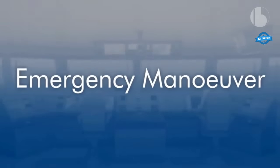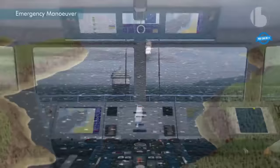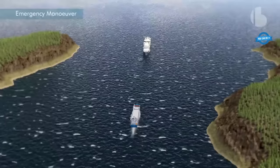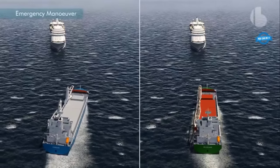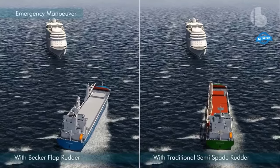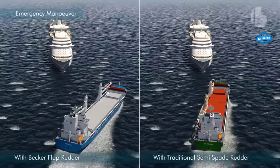In emergency maneuvering situations, the Becker flap rudder can help a ship to make sudden and precise turns. The flap on the trailing edge of the rudder can be rotated independently of the rudder blade, creating a greater force to turn the ship. This means that the ship can respond quickly to unexpected events, such as avoiding a collision with another vessel or avoiding an obstacle in the water.